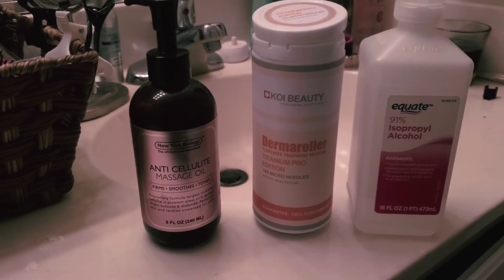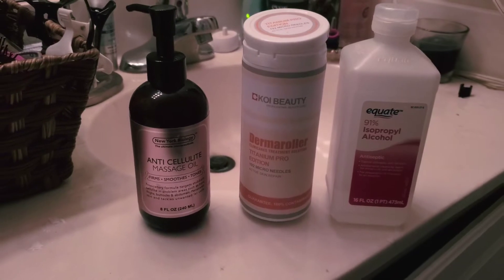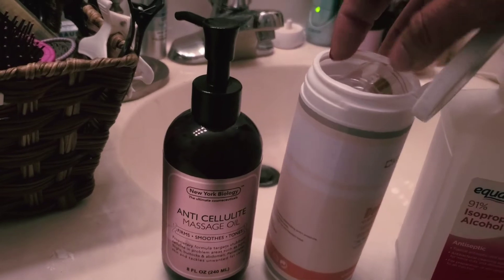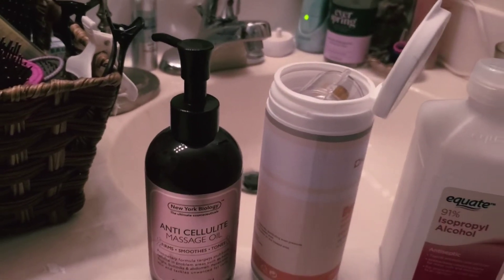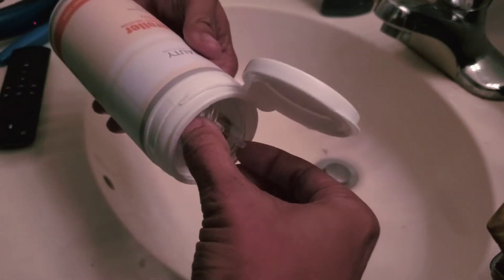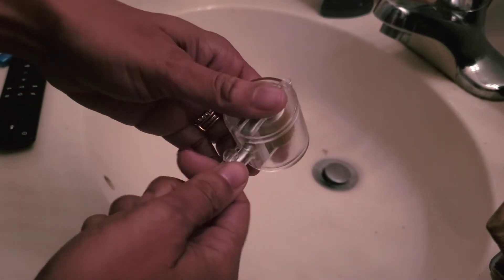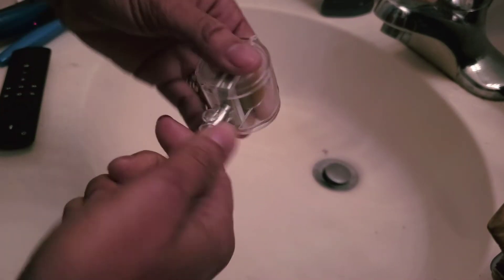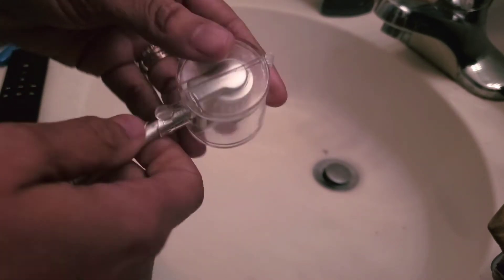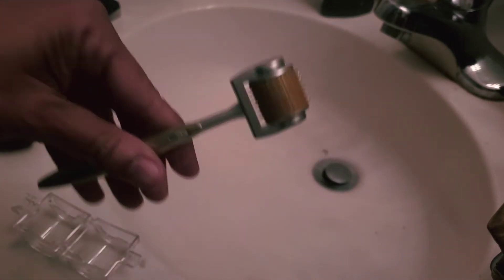Here are the products I use for my derma rolling: I have my anti-cellulite massage oil, my derma roller, and my alcohol. My derma roller comes in a neat casing. I'm going to show you how I clean it prior to using — and I'll also follow this step after I use it as well. Here is my 2.0 derma roller.